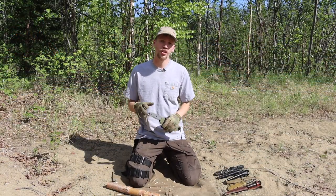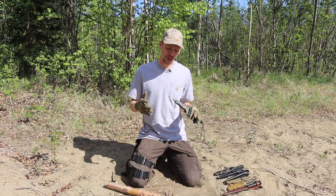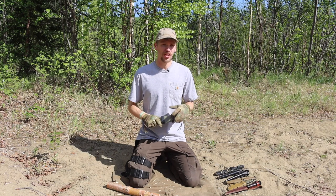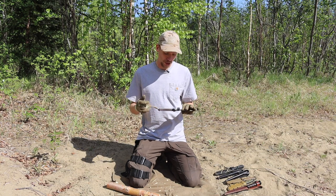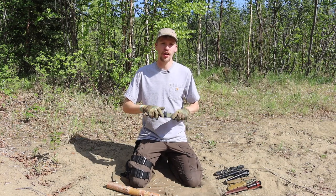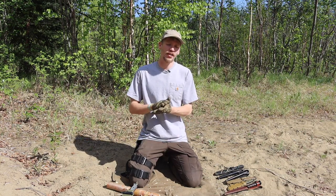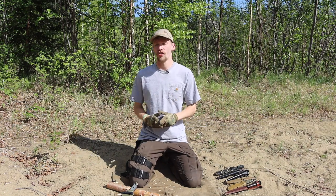Today we're going to be talking about some iconic knives and ranking them — not necessarily against each other, but more in terms of: would I carry this, is it recommendable for wilderness applications, and overall is it a good knife? We'll also talk about what made each one iconic. As always, please don't forget to comment, like, share, subscribe, check out the Patreon and Instagram.